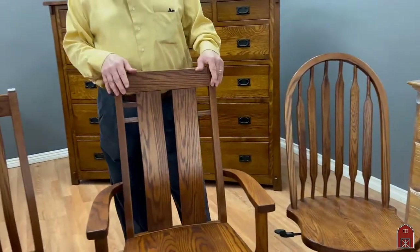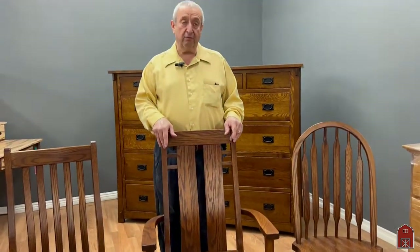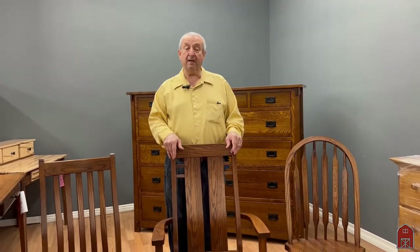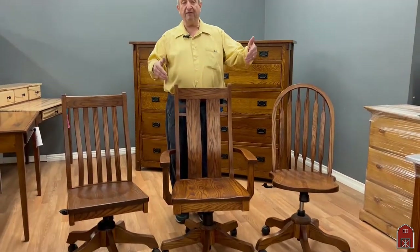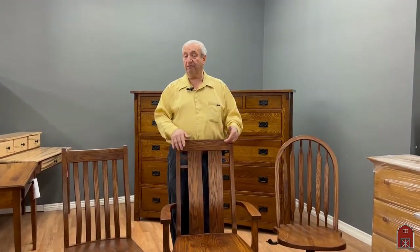We have arm chairs and side chairs in most models, and all of our dining room chairs — if you look on our website at www.barnfurnituremart.com under dining chairs — you can get these office bases on them, which gives you almost 200 styles of office chairs.